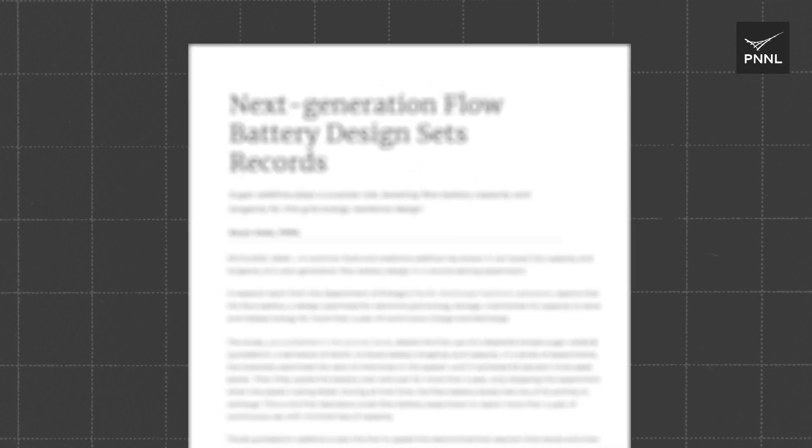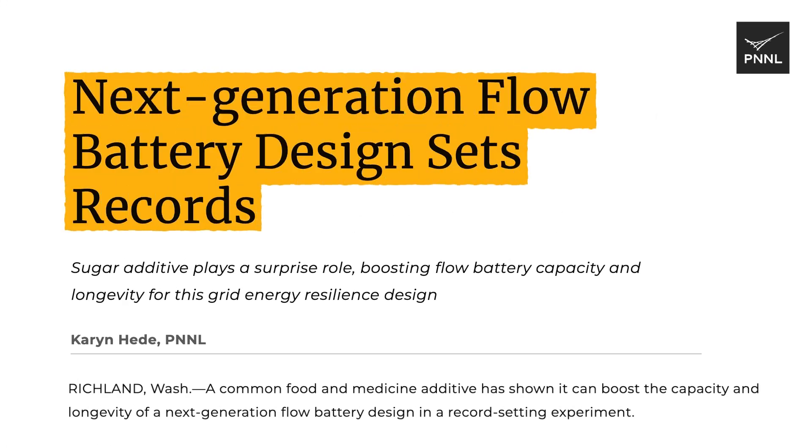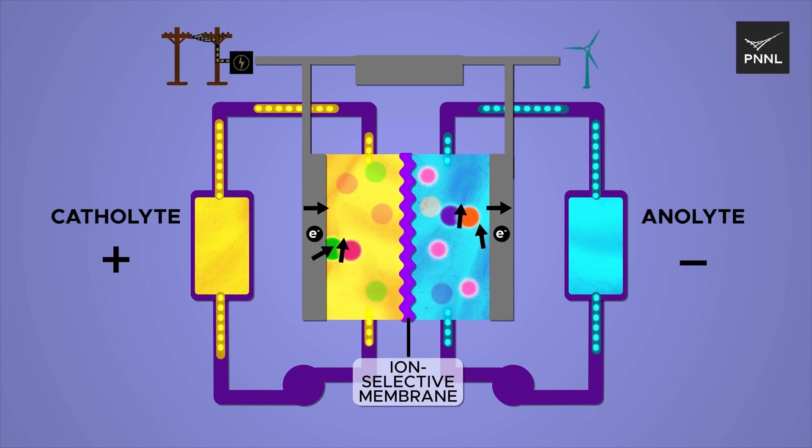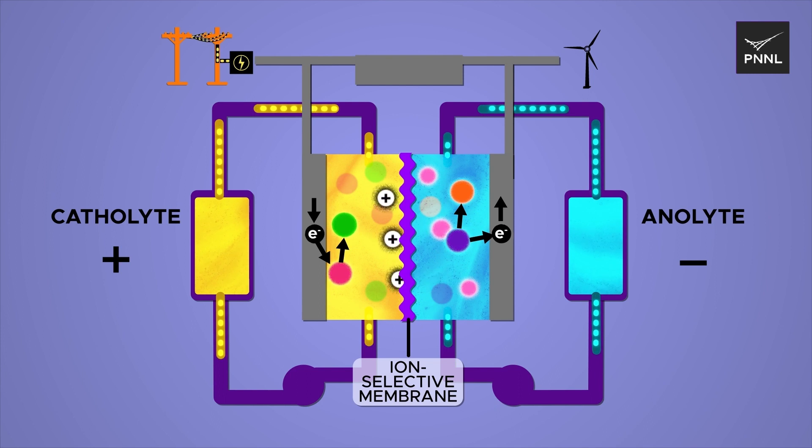Scientists at PNNL are working to develop better batteries for both the power grid and electric vehicles. This year, PNNL sweetened the performance of a flow battery for the grid by adding a dissolved simple sugar, and achieved the first laboratory-scale experiment to report more than a year of continuous use with minimal loss of capacity.